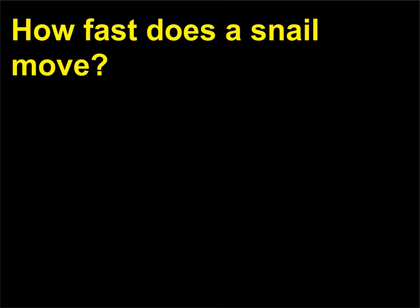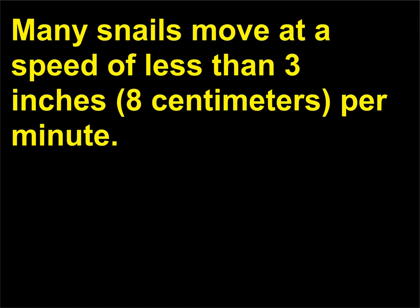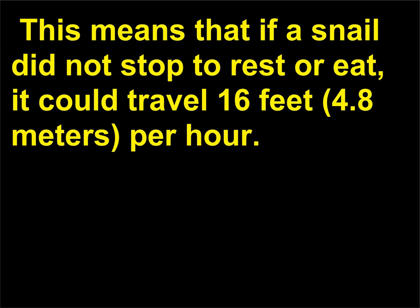How fast does a snail move? Many snails move at a speed of less than 3 inches (8 centimeters) per minute. This means that if a snail did not stop to rest or eat, it could travel 16 feet (4.8 meters) per hour.